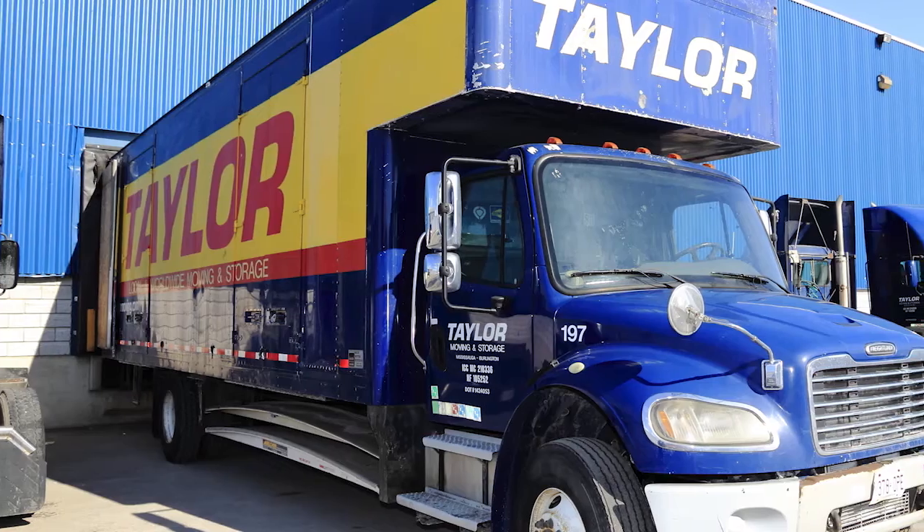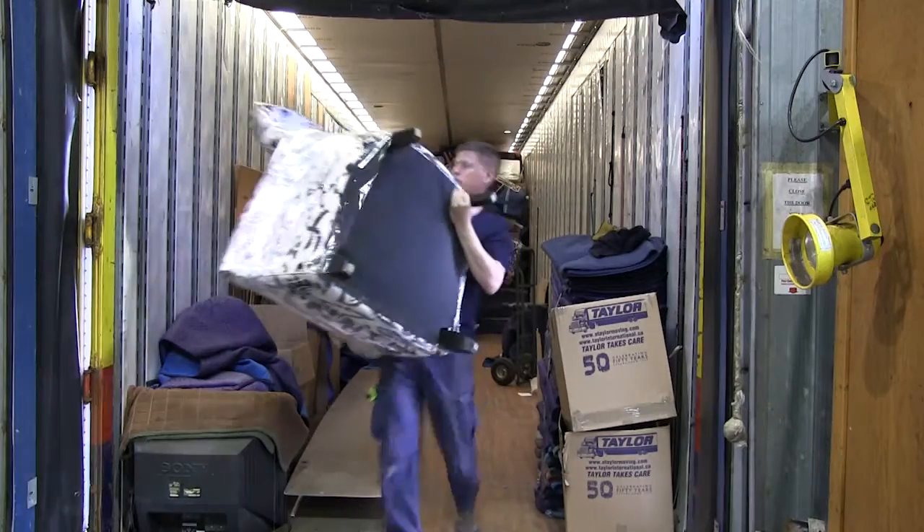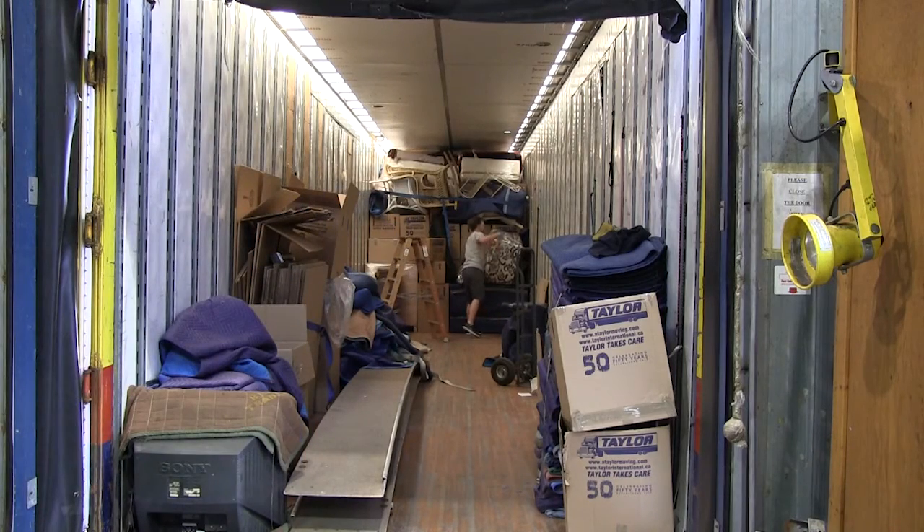We decided to put together this virtual tour so you can have an idea of how your goods will be stored. Taylor Moving and Storage is located at 1200 Plains Road East in the city of Burlington, Ontario.